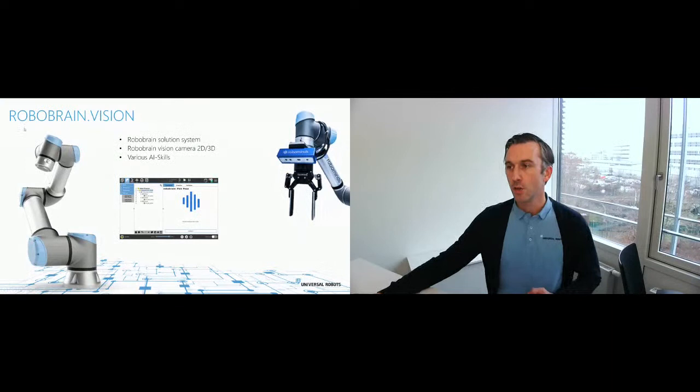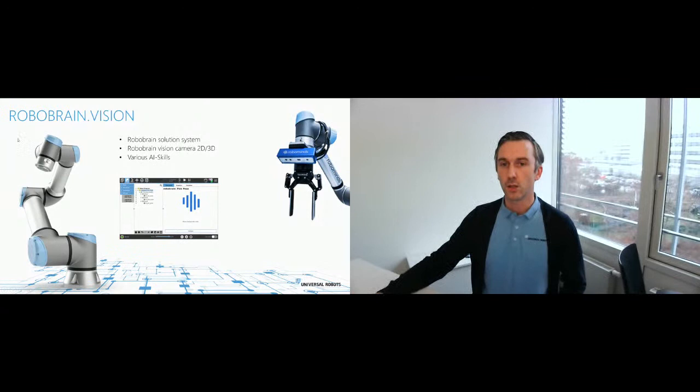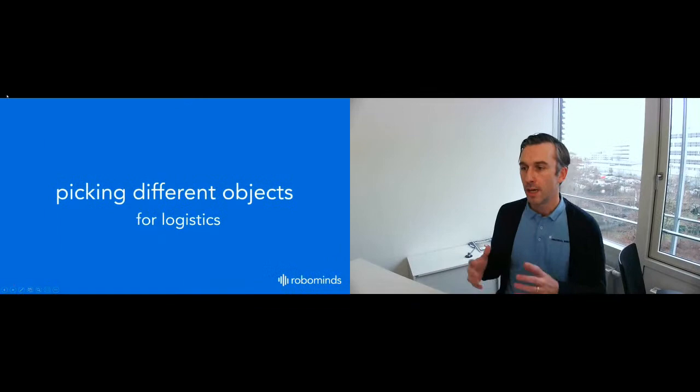Here is another solution from our partner RoboMind from Munich. They call it RoboBrain — a solution system with a 2D and 3D vision camera. The same concept applies: you have different components that enable easy integration of the robot with other components in order to reach more complex applications like bin picking.